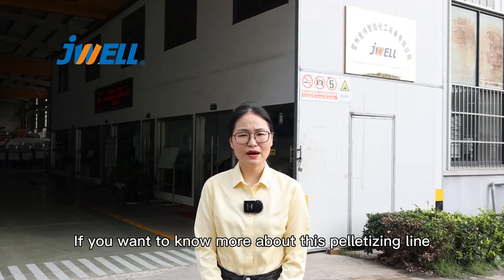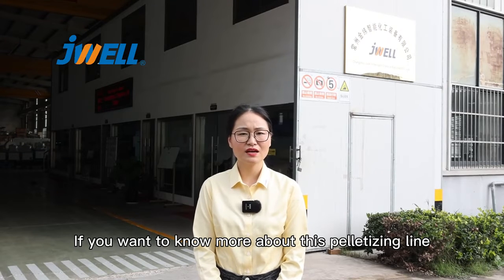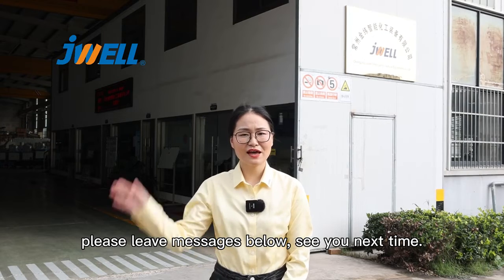If you want to know more about this palletizing machine, leave a message below. See you next time.